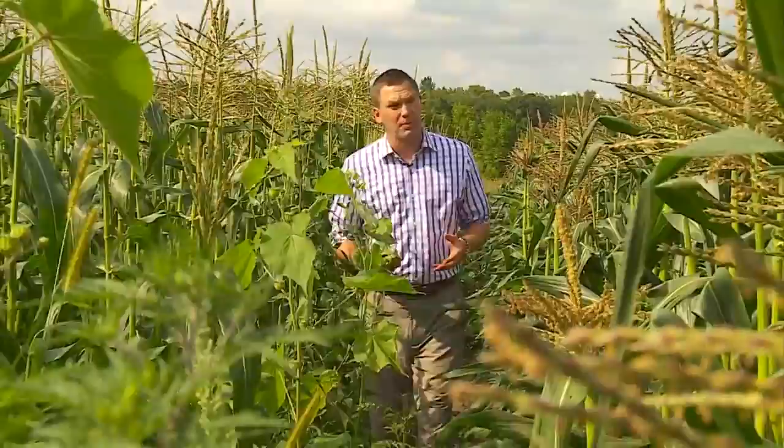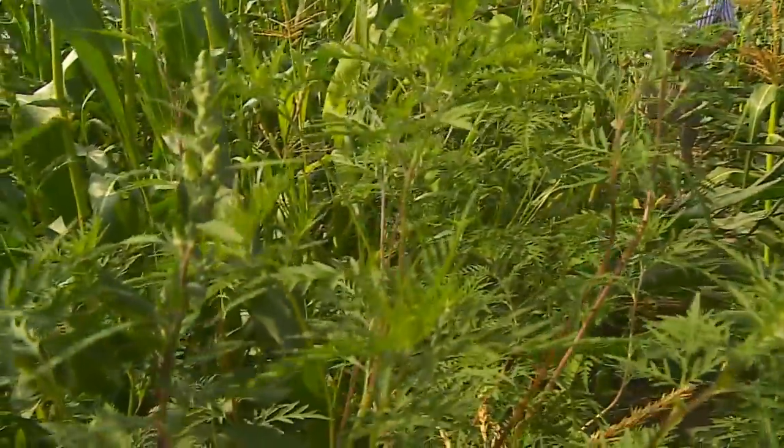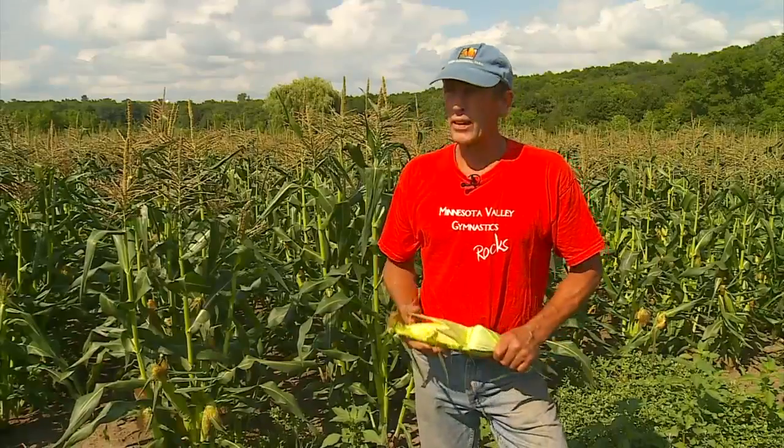When it rains, everything grows — not just the sweet corn, but the weeds too. So it's a little challenge to keep up, but it's better than the alternative.